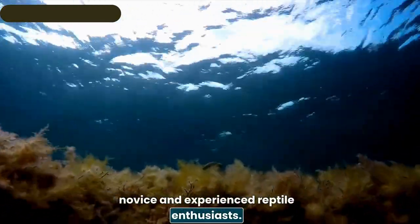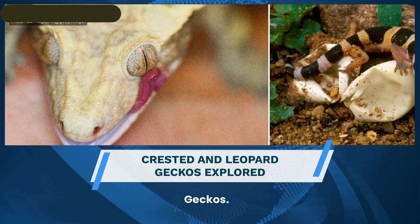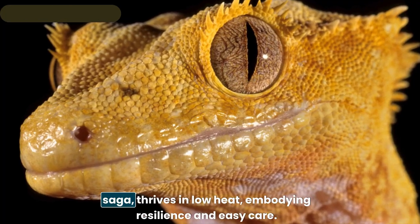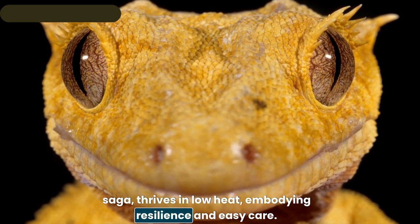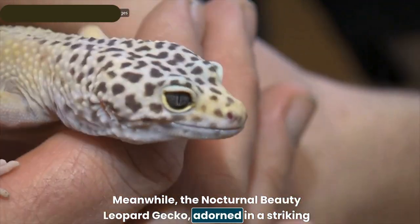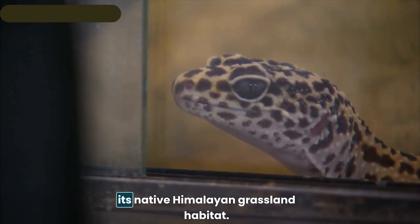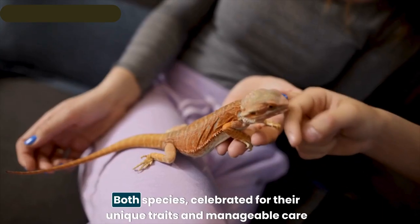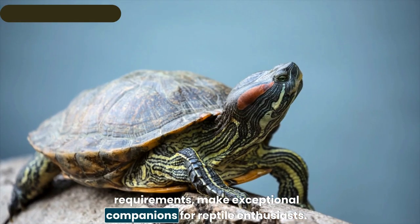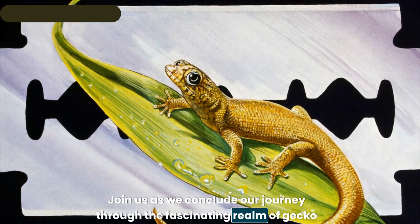In our final segment, the crested gecko — with its distinctive crests and remarkable rediscovery saga — thrives in low heat, embodying resilience and easy care. Meanwhile, the nocturnal leopard gecko, adorned in a striking palette of yellow and black, enjoys the serenity of the night and the warmth of its native Himalayan grassland habitat. Both species, celebrated for their unique traits and manageable care requirements, make exceptional companions for reptile enthusiasts.